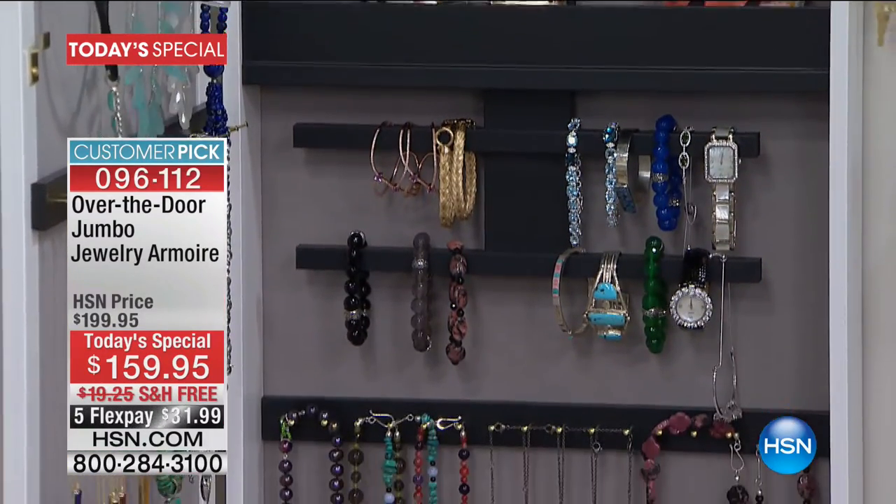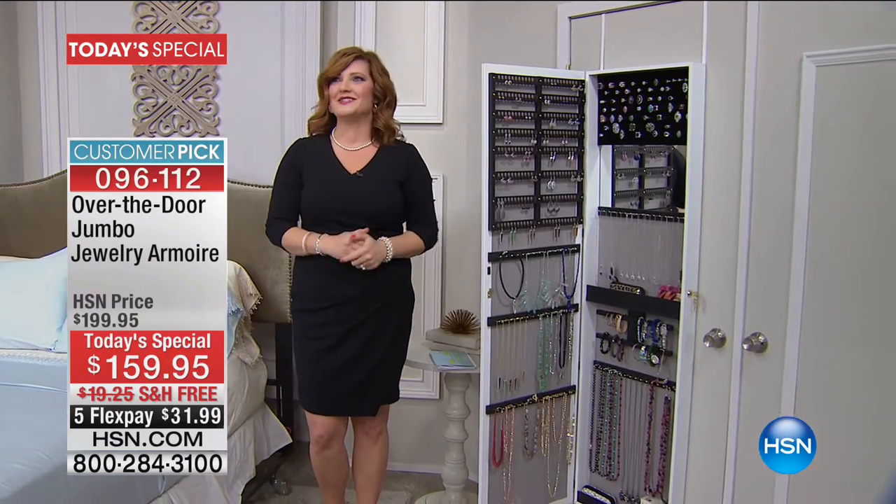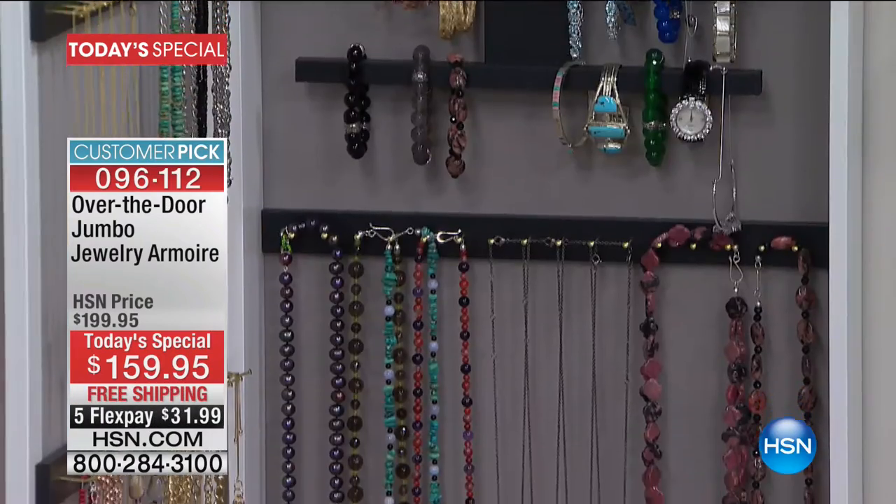We have it at the best price at $159.95, and we've got free shipping and handling. That free shipping and handling is an additional savings — nearly $20, I think it's $19.25. With that free shipping, we've got five flexible payments of $31.99.